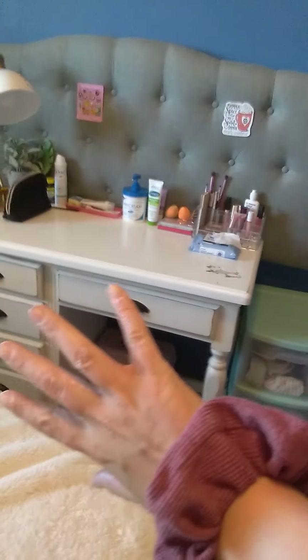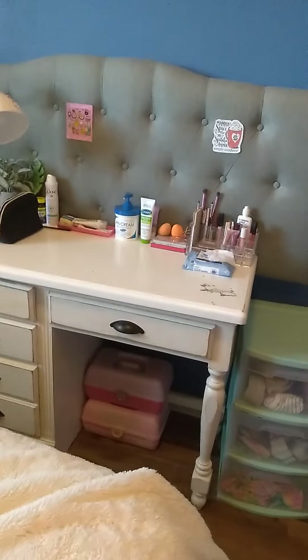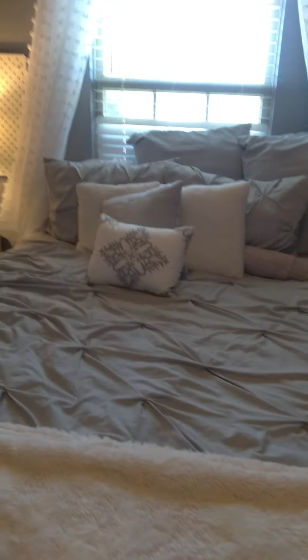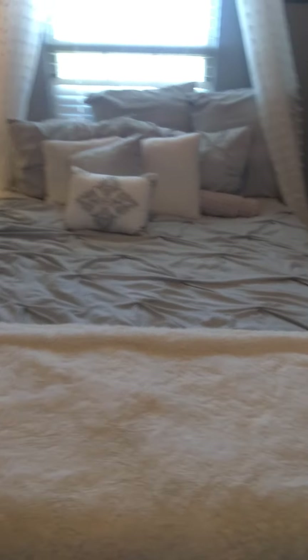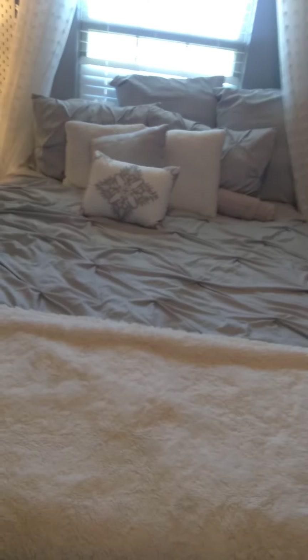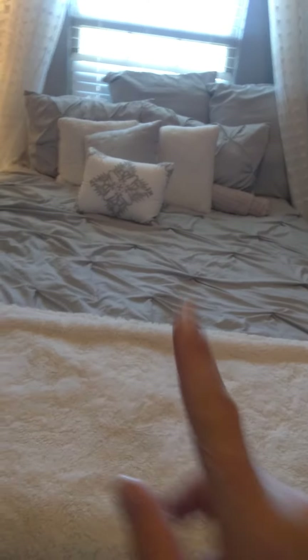And then we have my window. The reason the headboard's over there is because my bed used to be over here and the headboard was mounted to the wall, but then I moved it to where the window is. Now it kind of frames the vanity, which I like — but that was not the intended function. And here's my lovely bed, very soft, with a gray and white theme.